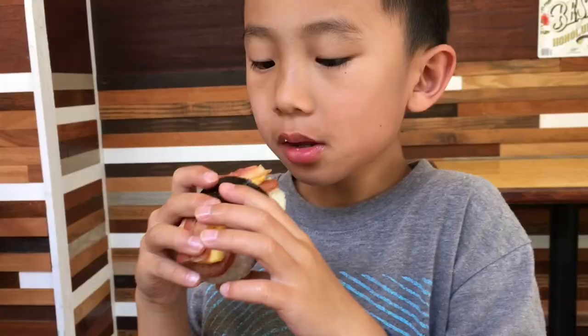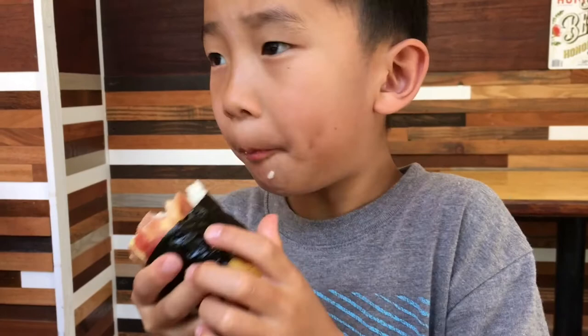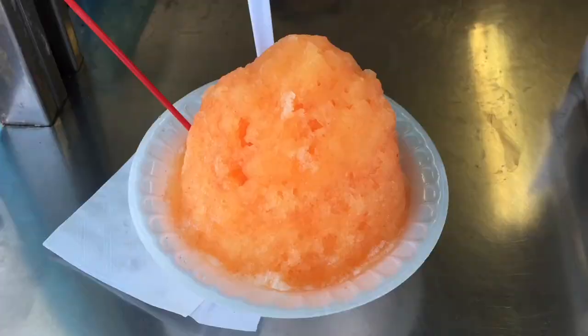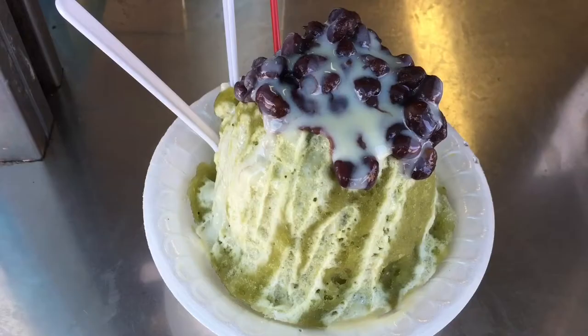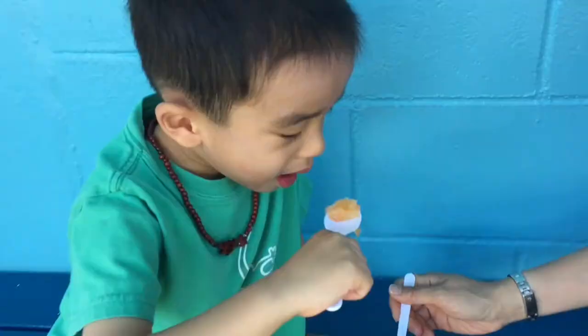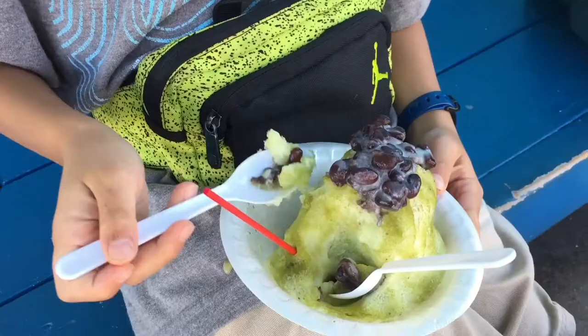We are at Waiola Shave Ice. Brother's getting passion fruit, and I'm having green tea with red bean on top. Find out more at waiola shave ice dot com.